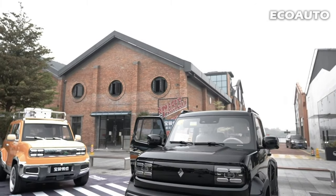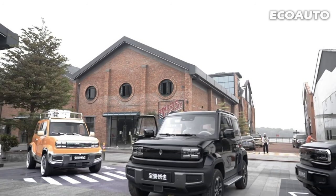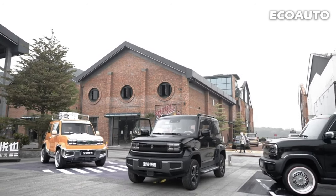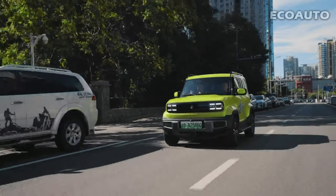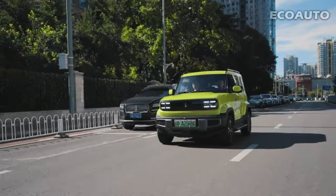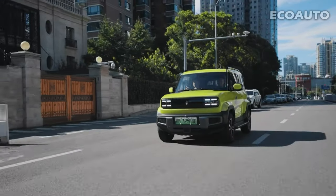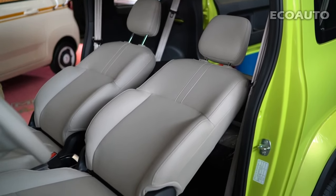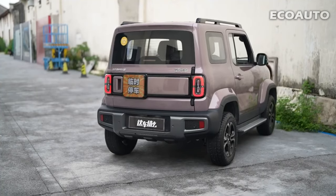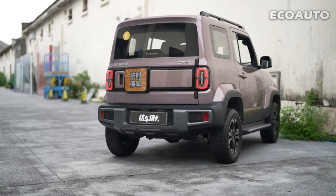Top-end configurations include top-of-the-line features, safety technologies, and a luxury interior. This price range makes the Baojun Yeap an option accessible to all types of riders. It is an attractive option for those looking for an electric car that is both environmentally friendly and economically advantageous. Baojun Yeap offers drivers a comprehensive package by combining performance, comfort, and technology in this price range.